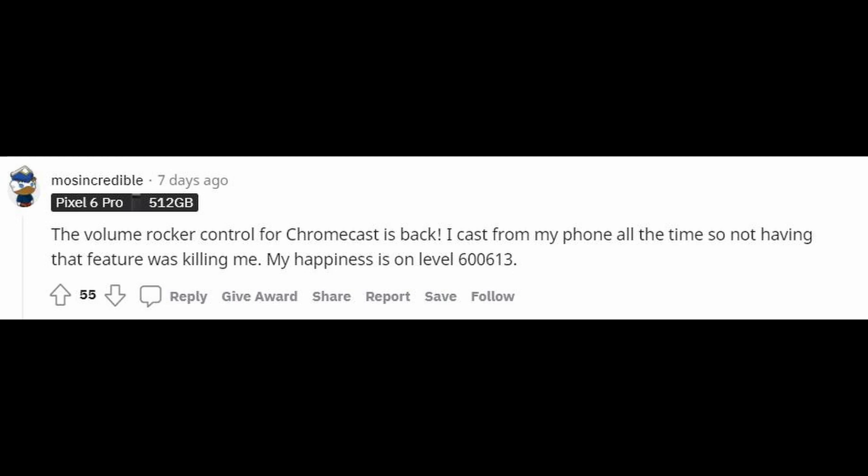Another issue that I think the update did resolve — which I was not aware was an issue in the first place — is the volume rocker control issue for Chromecast. Apparently if you're casting from your phone, some people were having issues where you couldn't control the volume on the Pixel 6. But apparently that is fixed now, which is good news.